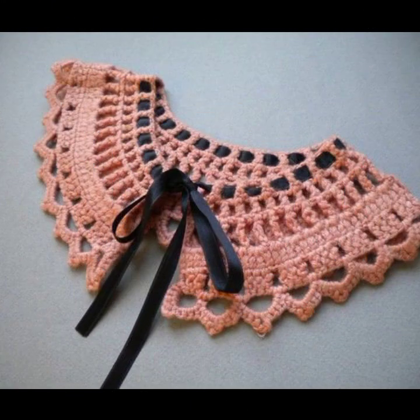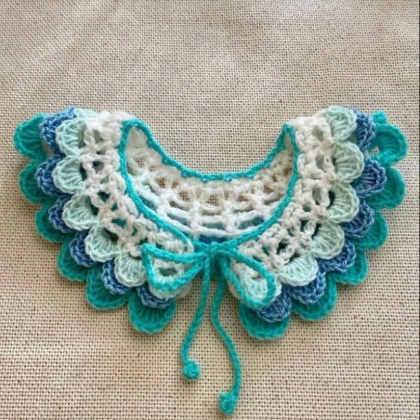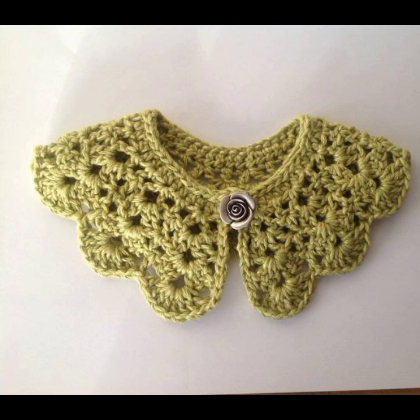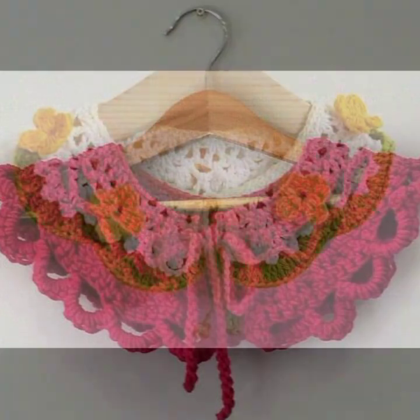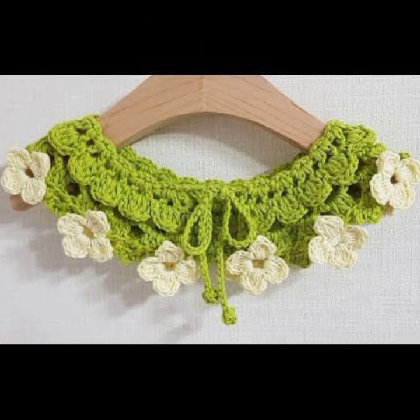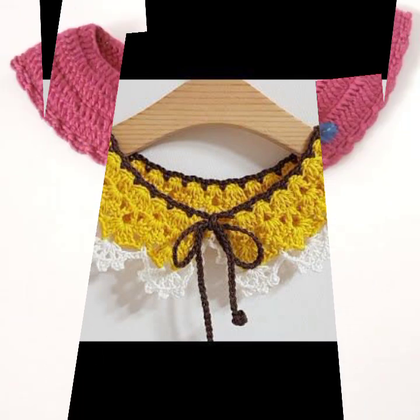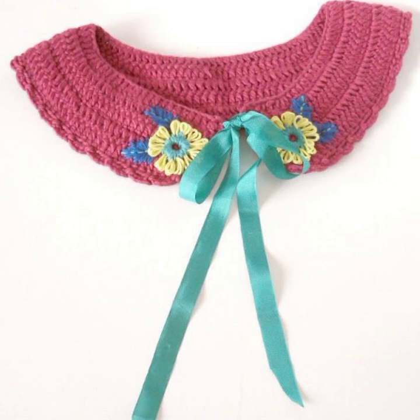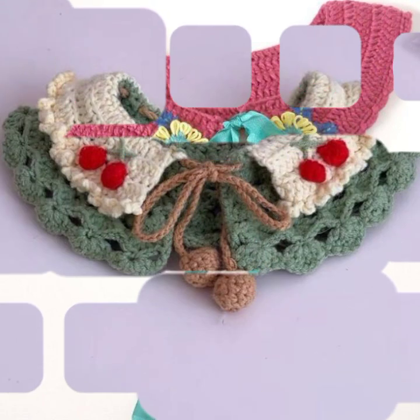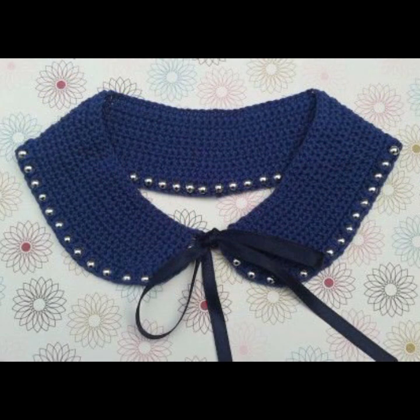Hello friends, welcome back to my YouTube channel. Today I will talk about the most beautiful, most trendy women's crochet neckline designs — color designs, beautiful ideas, beautiful color combinations and contrast. Friends, how are you? I'm fine. I hope you are in the best of health. I am back again with the most stylish, most demanding collection of beautiful and trendy women's crochet color and neckline designs.